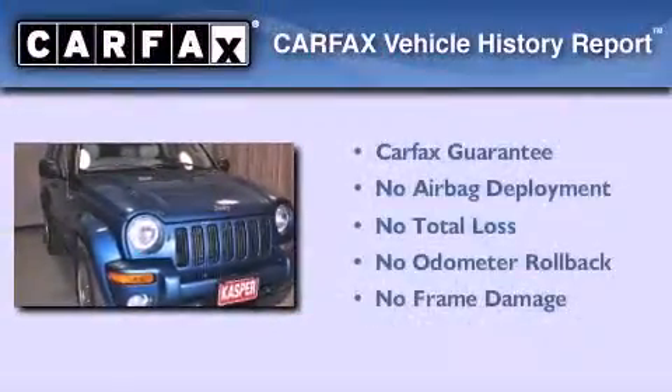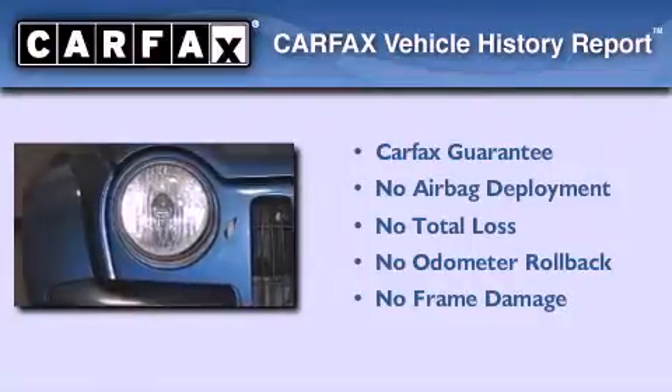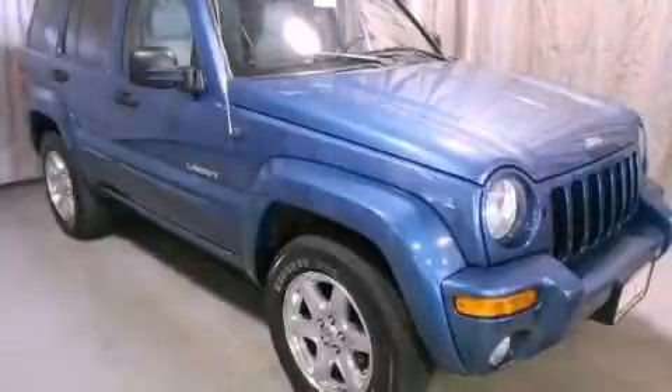Not to mention that this Jeep qualifies for the Carfax Buy Back Guarantee. This vehicle won't last long at this price. Call and arrange a test drive now.